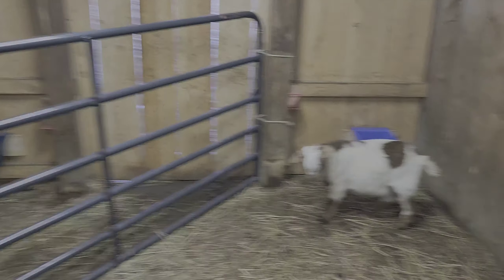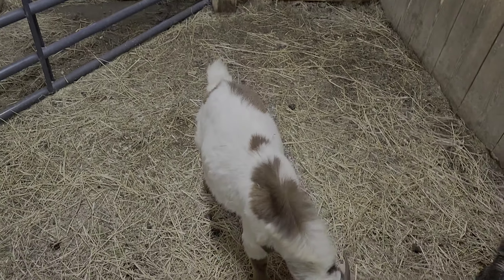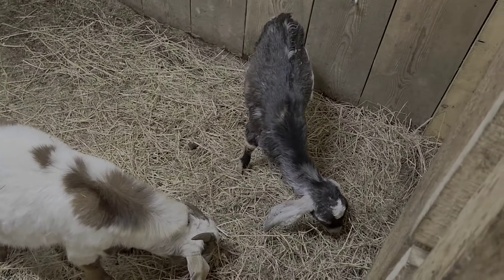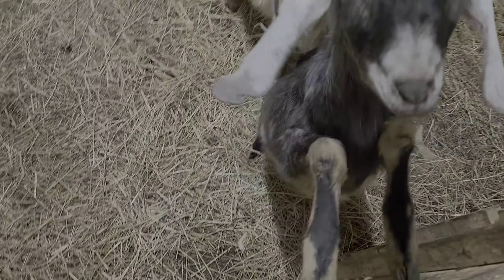In the back stall here we have Mr. Handsome — this is Oliver. He is also Sophia's son; he's the twin of hey girl, and Oliver is our new buck.